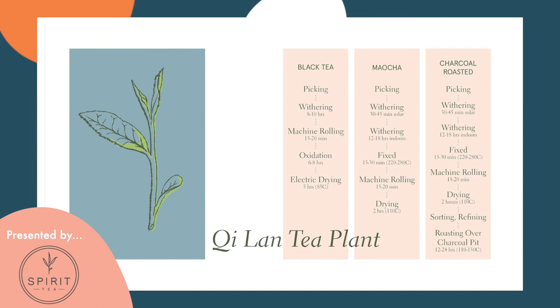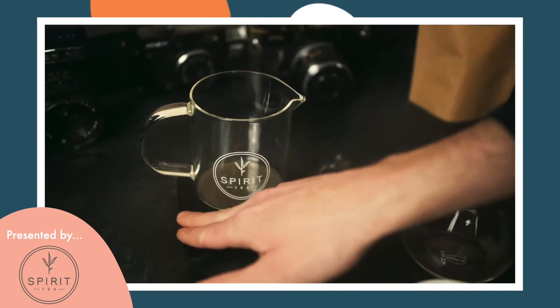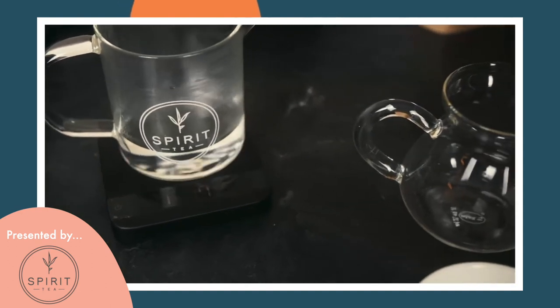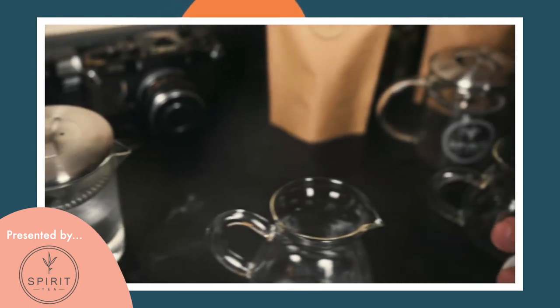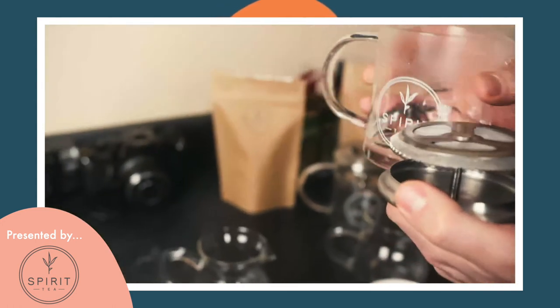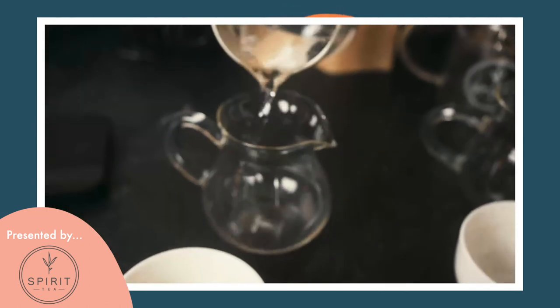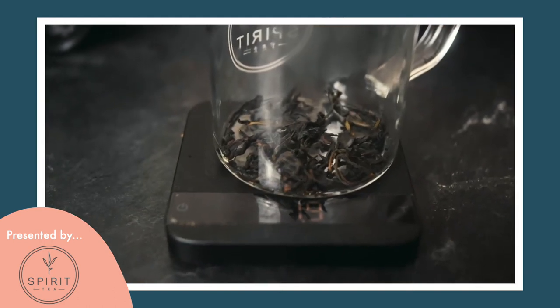Just as with coffee, it's important when comparing teas to have uniform specifications for infusion — you'll want a constant amid all the variables. For each of the lots, we're going to try 5 grams of tea, 340 grams of water, 95 to 100 degrees Celsius water, and 3 minutes of infusion time. First, you'll want to pre-warm your teapot with a bit of hot water, then discard this water.